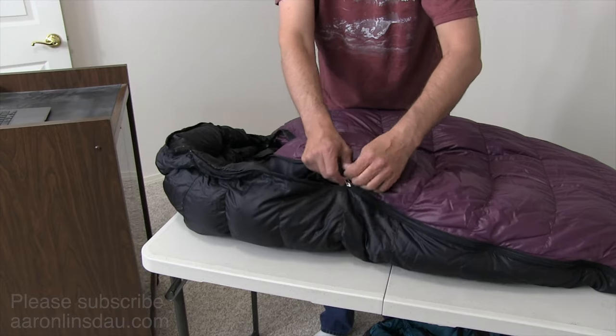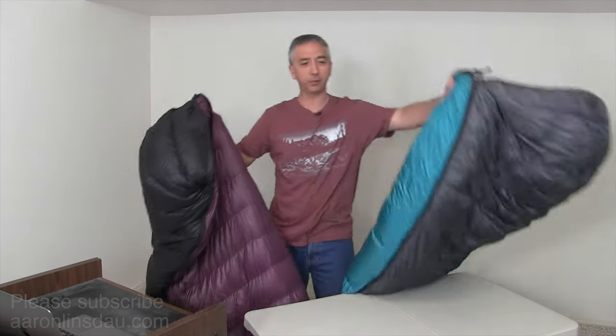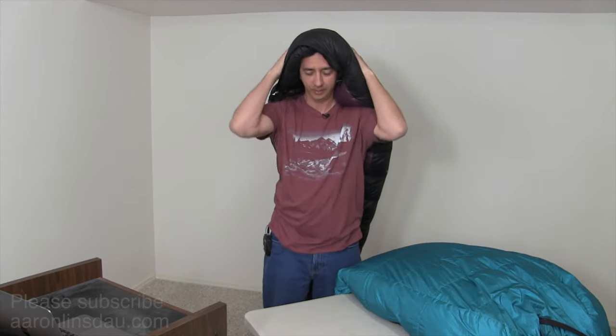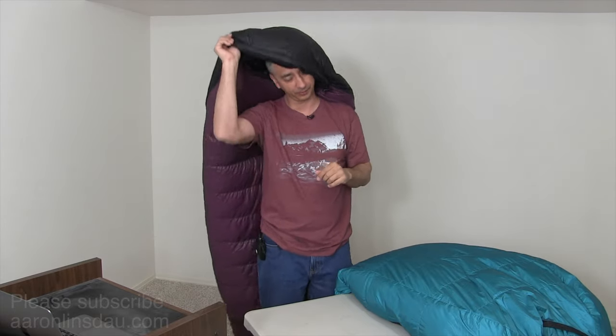The next thing to think about is the design of the hood, or even if the sleeping bag has a hood at all. Both of these mummy sleeping bags have a nice hood that completely surrounds my head and keeps me super warm. Tapered rectangular bags and rectangular bags often do not have a hood — you'll save money and weight, but if it gets really chilly, the hood is a very nice feature.